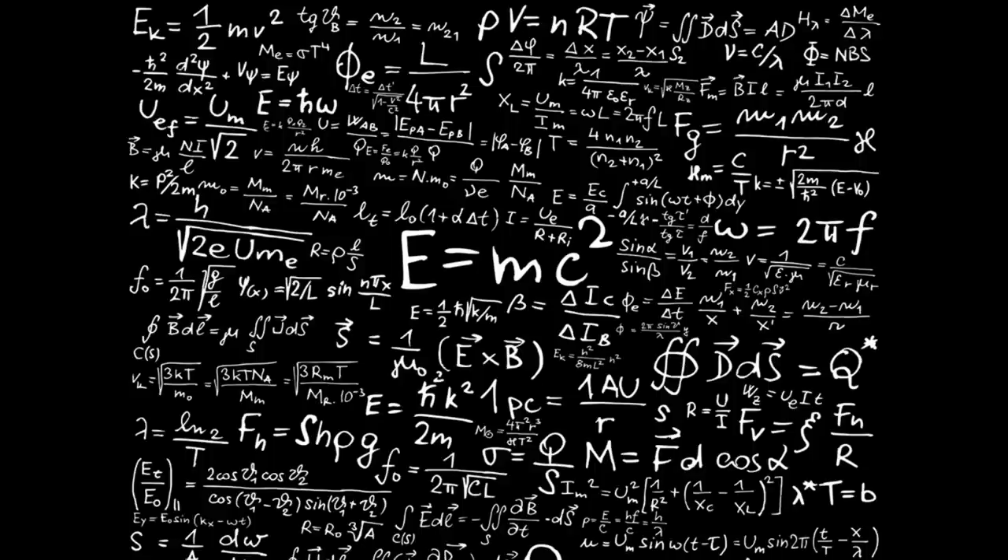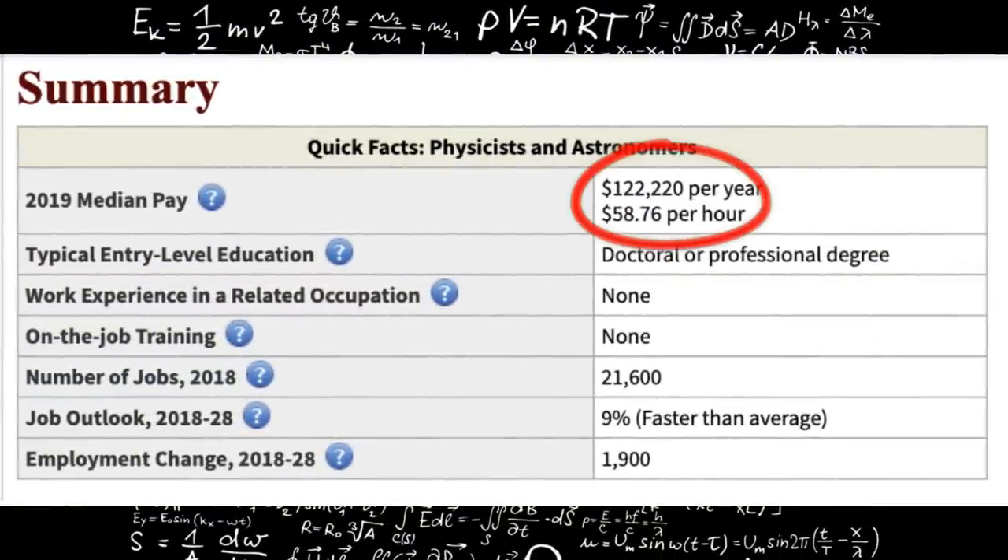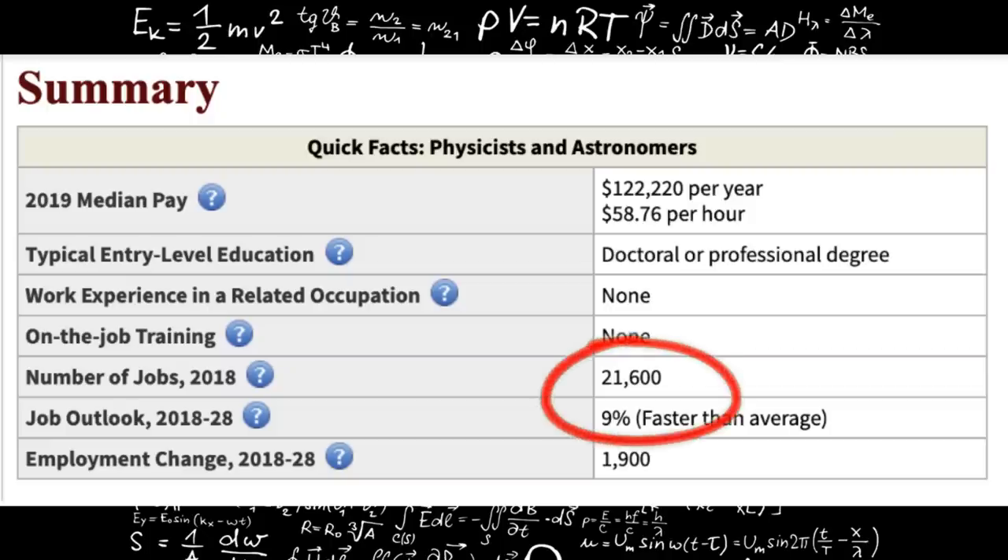If you do want to go back to graduate school and get your doctorate, you could become a physicist. Physicists make somewhere around $122,000 a year. There are only around 21,000 of them in the United States, and they're growing at about 9%, which is much faster than average.